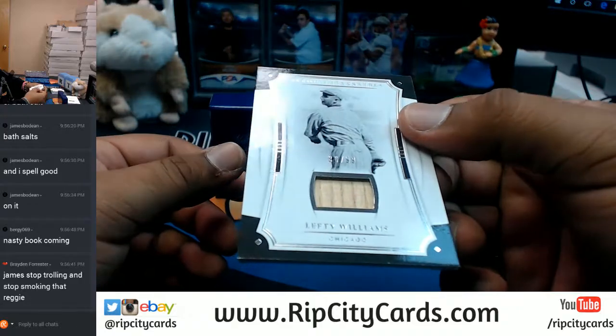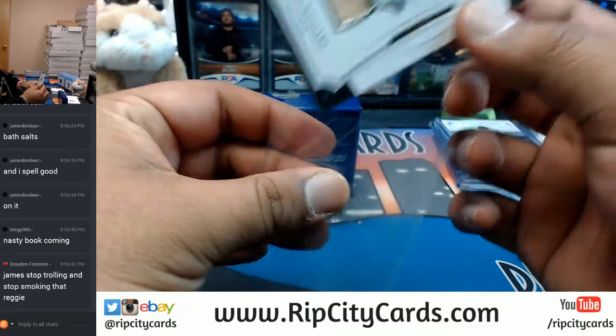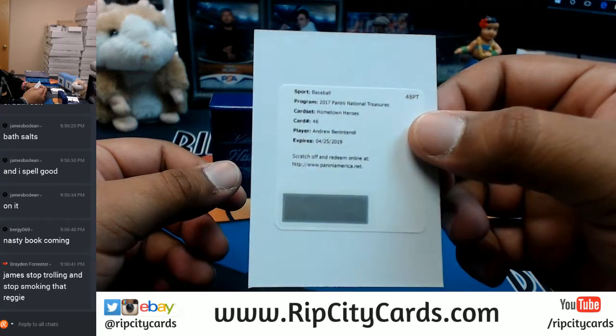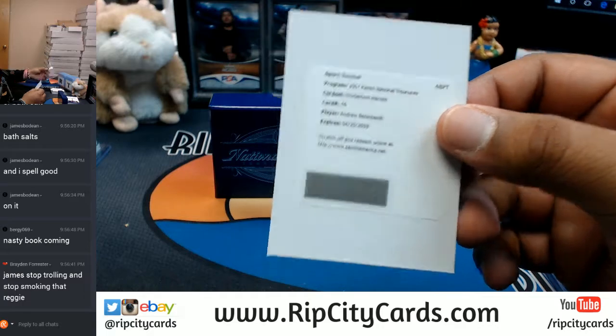Lefty Williams for the Chicago baseball club, numbered to 99, piece of the bat right there. Andrew Benintendi goes to the Red Sox - hometown heroes redemption. Very nice.